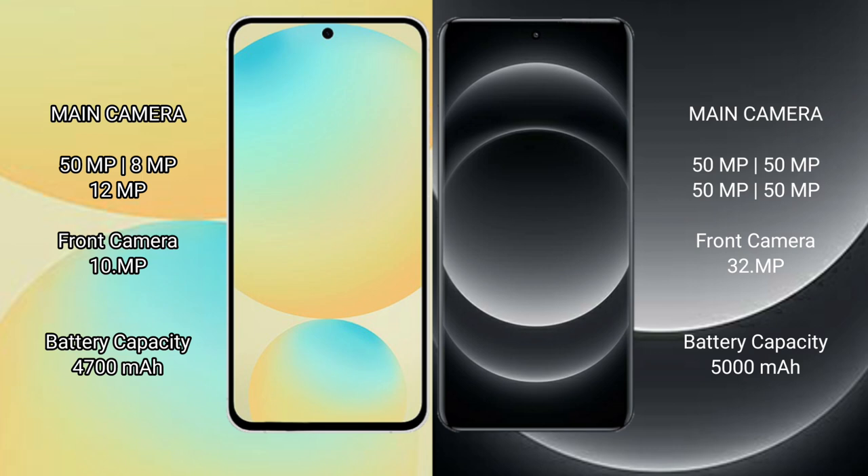Samsung Galaxy S24 FE has a 4,700mAh battery with 25W fast charging support. Xiaomi 14 Ultra has a larger 5,000mAh battery with 90W fast charging support.